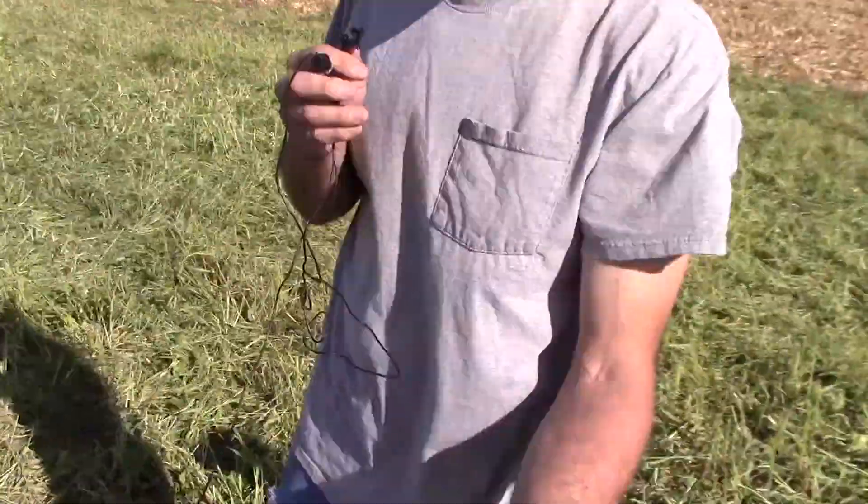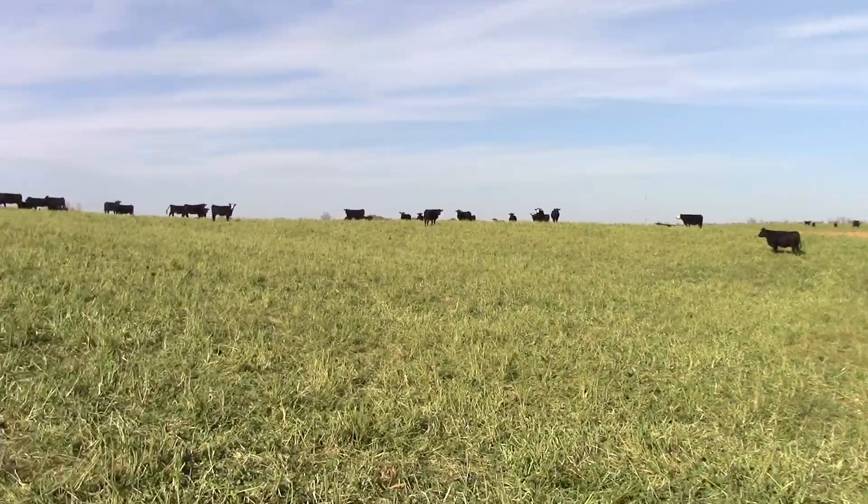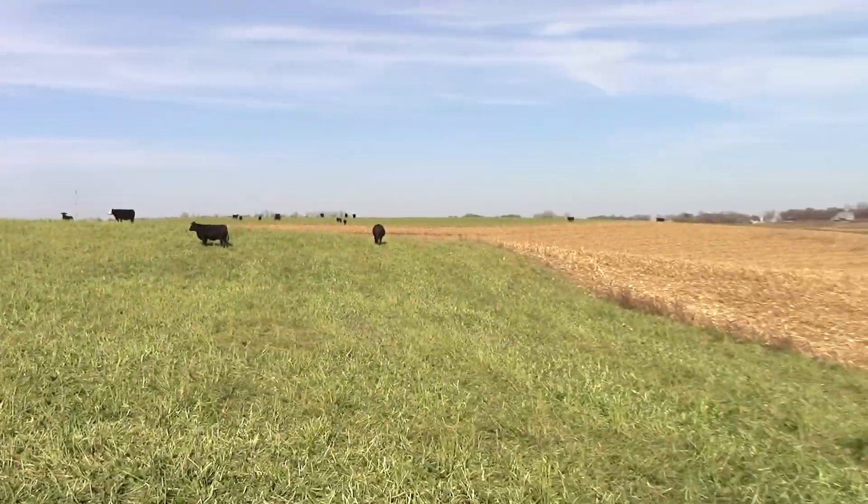After we get done combining the corn, we let the cattle out here in the corn stalks to graze. This field had corn stalks — actually we were standing at oats earlier in the year. We combined them in July, then hauled manure out here, dissed it down, and put turnips, radishes, and some rapeseed out here. The oats came back volunteer — which you blow out at the end of your combine — and the turnips and radishes, you can see them right here. It's pretty well covered out here. They've been out here for a week and they've really chewed the oats down, and they're working on getting the turnips and radishes pulled out of the ground.